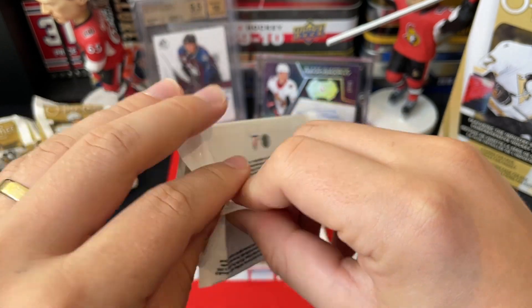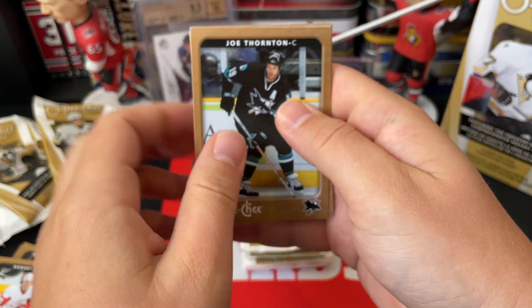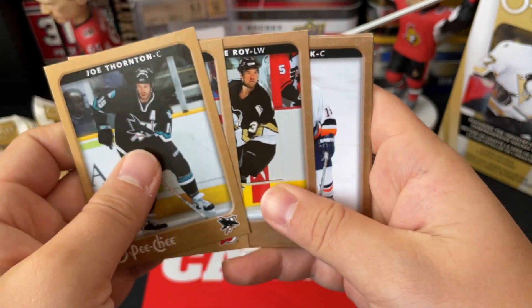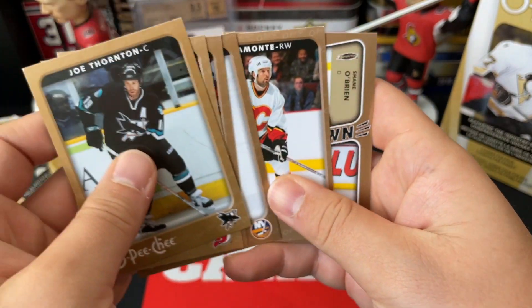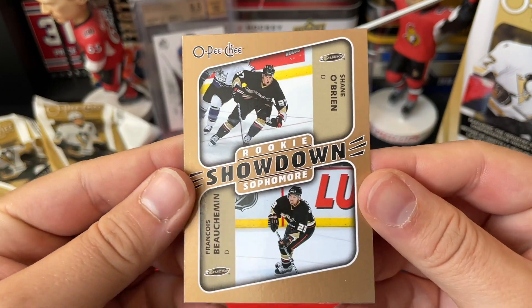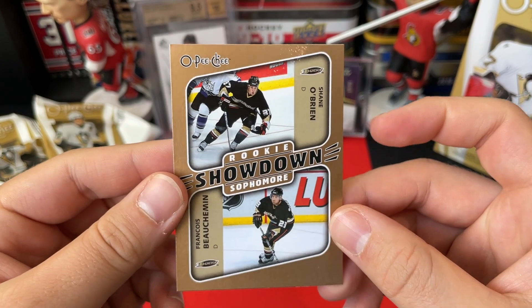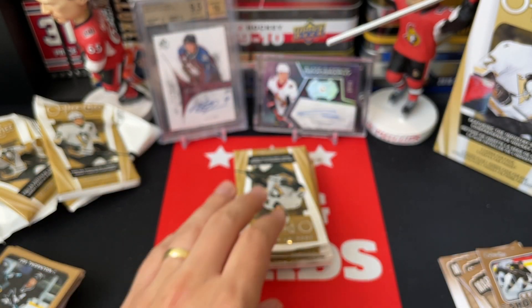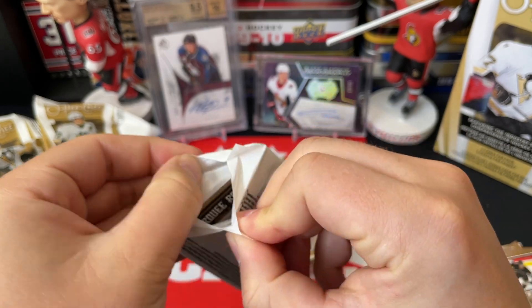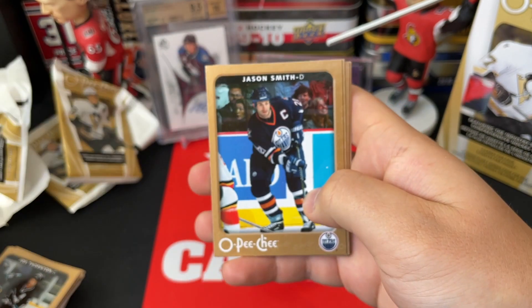They don't have the odds on here — I took a look — so don't know exactly. But we have Joe Thornton, Brian Gionta, Andre Roy, Mike York, Tony Amonte, and another Rookie Sophomore Showdown with Shane O'Brien and Francois Beauchemin for the rookie and the sophomore. These are kind of cool looking cards; I like the idea behind them. If you can get one of those Crosby and Malkin ones, that would be awesome.